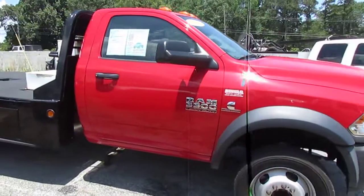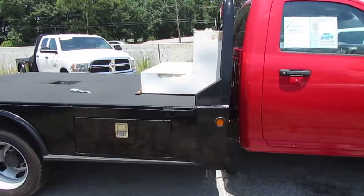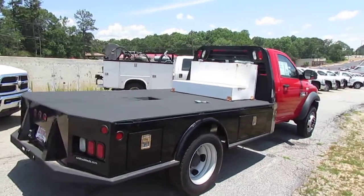Remember folks, we always have great financing options for you here at JW Truck Sales. Interest rates start as low as 3.75%, zero money down, 100% financing, and we have options for 60 days no payment.